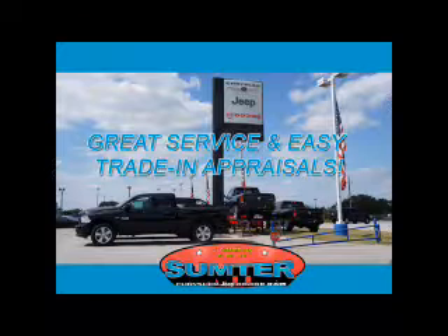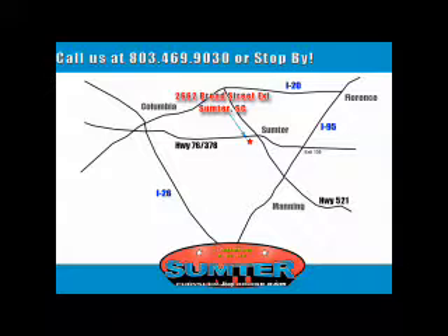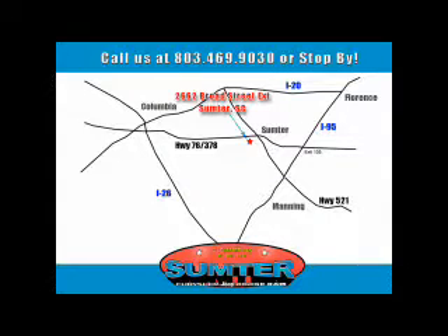Let us do the work for you. Just give us a call at 803-469-9030. Sumter Chrysler Dodge Jeep Ram — here for you today, tomorrow, and beyond.